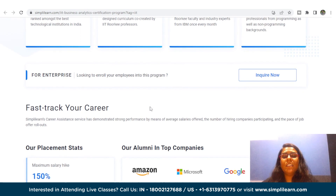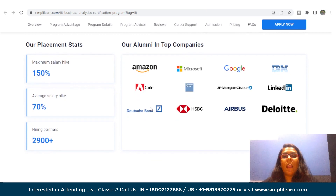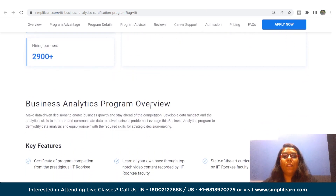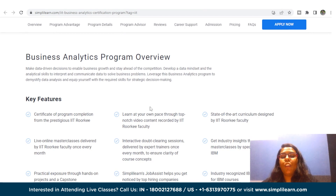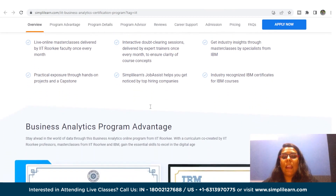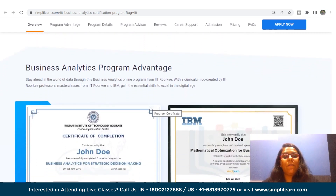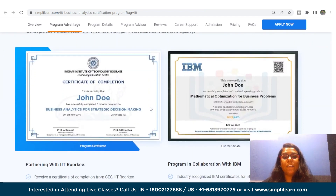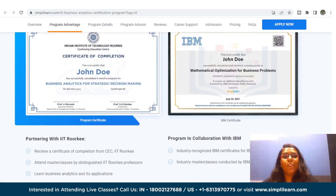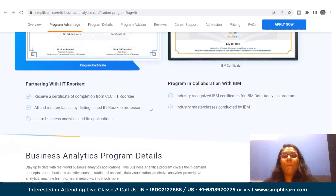With a focus on business analytics for strategic decision making, this program will help you harness the power of data to drive business growth and success. This course will help you earn a certificate from IIT Roorkee, access a thoughtfully designed curriculum co-created by IIT Roorkee, masterclasses by IIT Roorkee faculty and IBM industry experts once every month, with no coding experience required. You will also get industry-recognized IBM certificates for the IBM data analytics program and industry masterclasses conducted by IBM.